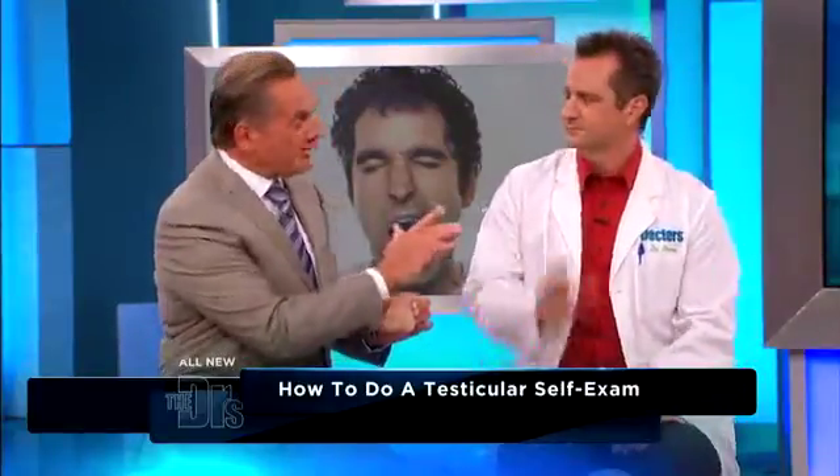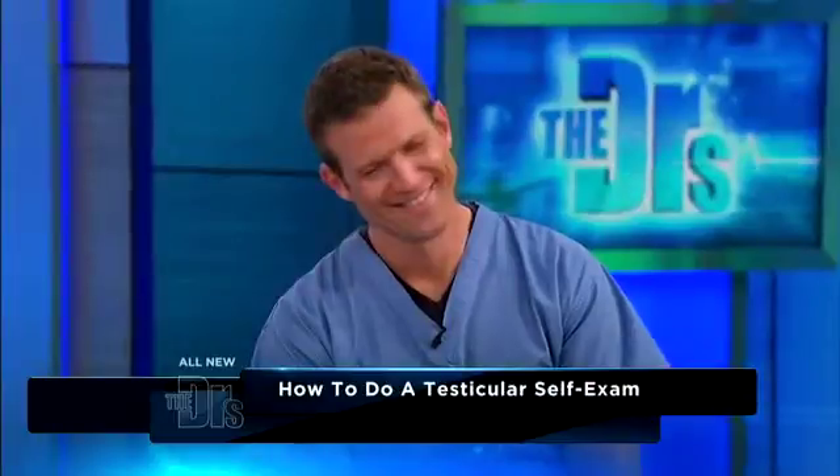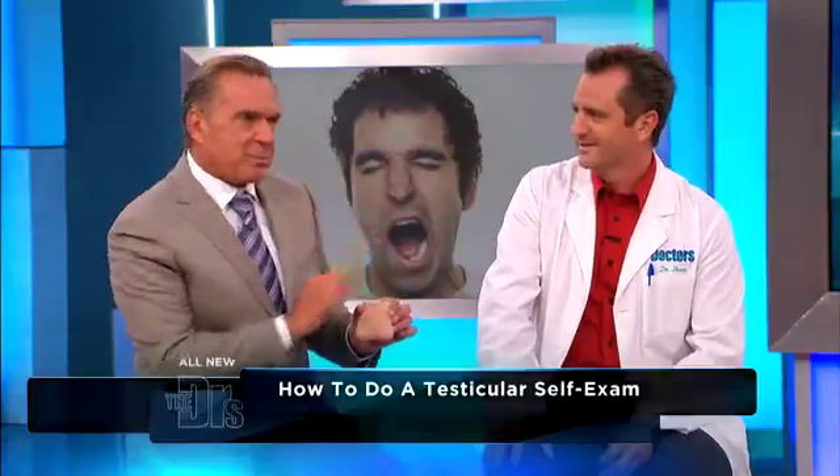You're going to do this in the privacy of your home, but in front of your mirror. You're looking yourself in the mirror here. First thing, just visualize — do you see any dimpling, any retraction, any pulling, any asymmetry?